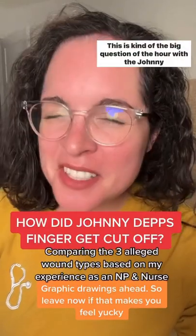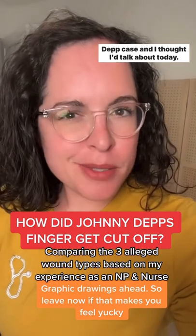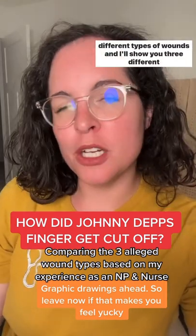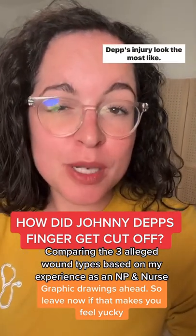How did Johnny Depp's finger get cut off? This is kind of the big question of the hour with the Johnny Depp case, and I thought I'd talk about today my experience as a nurse practitioner and what I've seen with different types of wounds. I'll show you three different drawings so we can decide what does Johnny Depp's injury look the most like.